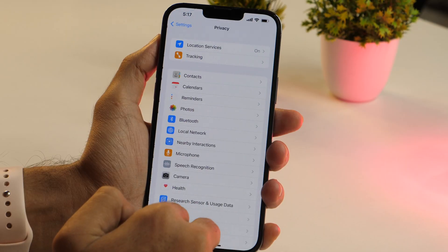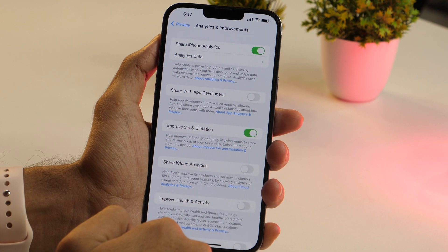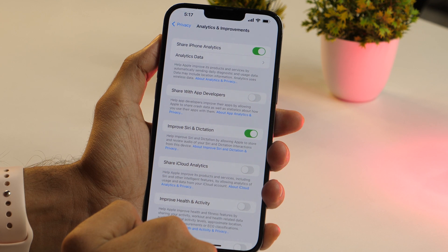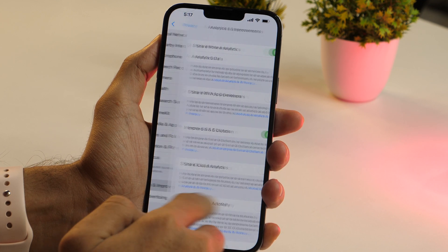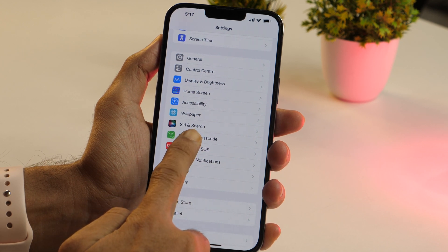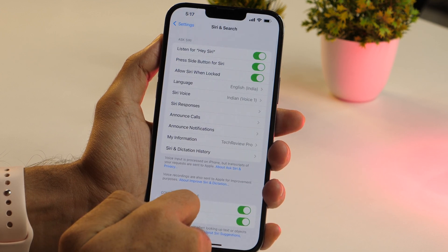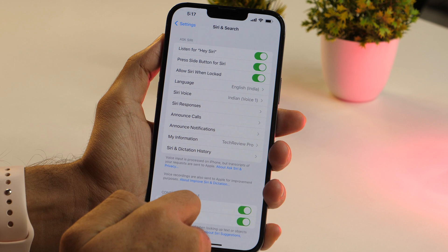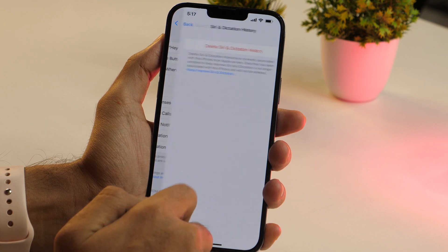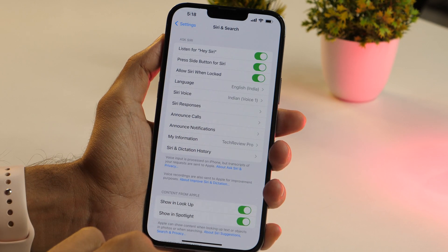The next cool Siri feature is about deleting your Siri history. Siri allows you to delete the history associated with your device. If you have privacy concerns about Apple analyzing and storing that data on their servers, go to Settings, scroll down to Siri and Search, tap it to open Siri and Search settings, then tap on Siri and Dictation History and tap the Delete button. This will delete the Siri history on your device.